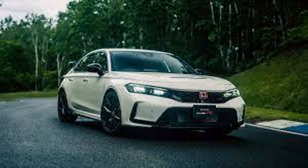Welcome back to Automotive News. In today's episode I will discuss the all-new 2023 Honda Civic Type R.